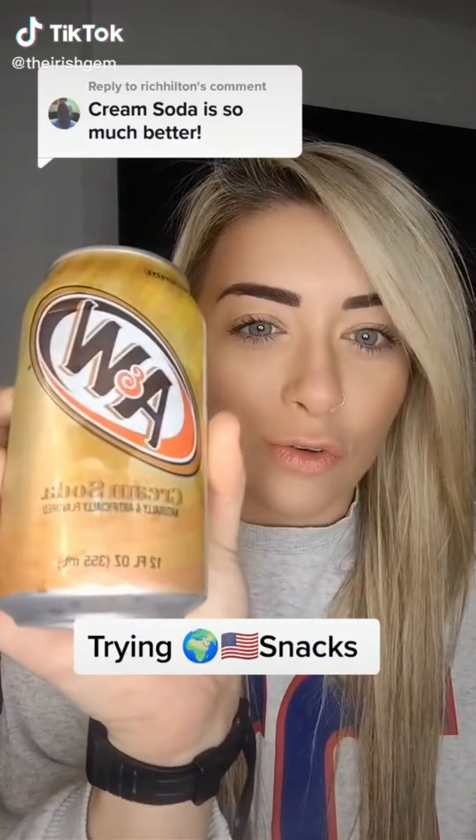Cream soda — not sugar-free because people went in on me in the comments for that. It doesn't smell like Deep Heat, that's a good start. That tastes like when you put fizzy drinks on ice cream, and it's way better than any root beer I've tried. It's creamy, got a little bit of fizz, not too much. I'm going to give that a 6 out of 10. I'm not going to drink the full can because it's got like 200 calories in it. Not sugar-free and still the same brand — you were right, I was wrong.